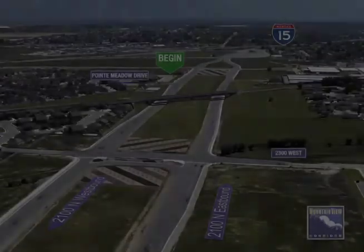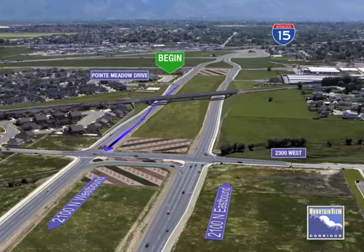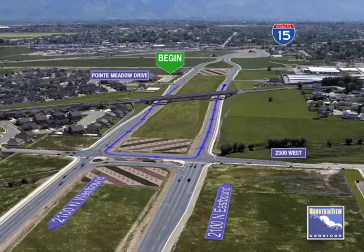To reach I-15 from Point Meadow Drive, turn right onto the westbound frontage road. Follow the roadway until you reach the intersection with 2300 West. At the signal, turn left. Then turn left again onto the eastbound frontage road. Continue east until you reach the I-15 ramps.